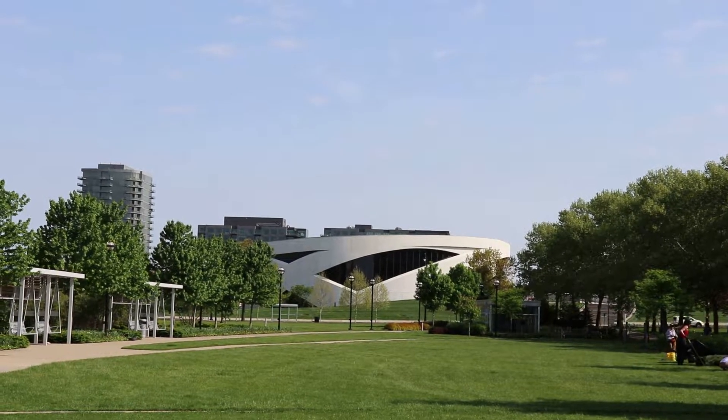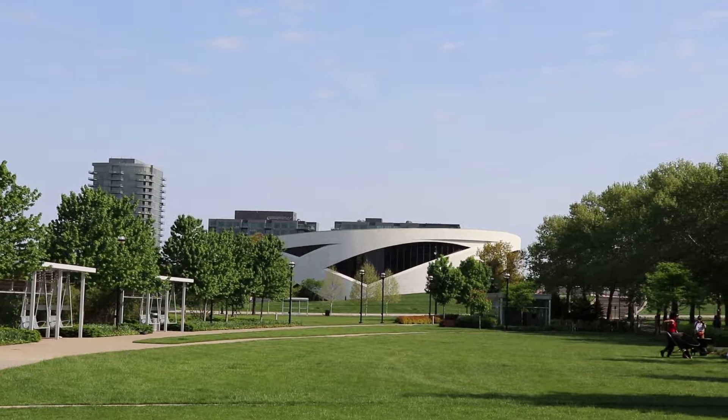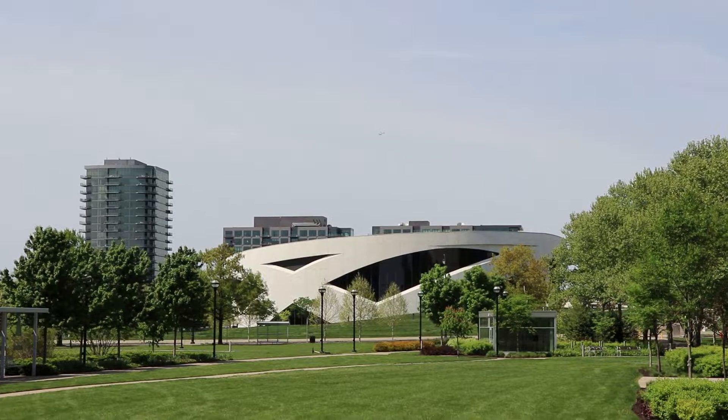That is the National Veterans Memorial and Museum right by COSI. It was completed a couple years ago, but unfortunately I ran out of time to see that today. I'll come back some other time for it.